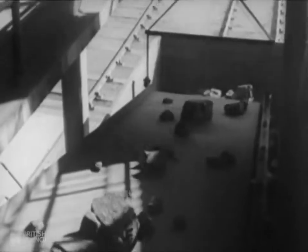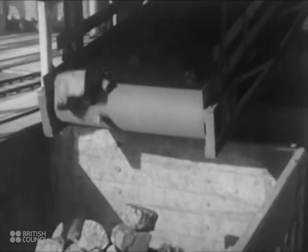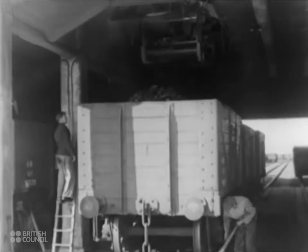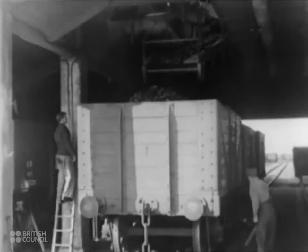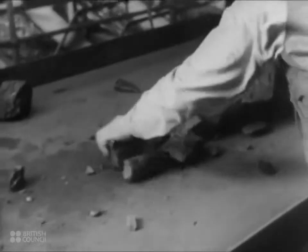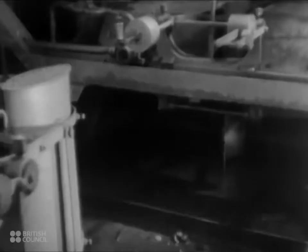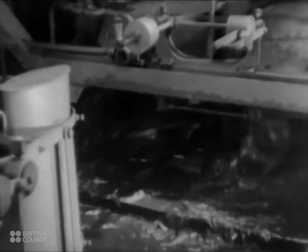Finally, the larger pieces are re-screened and pass on a loading boom into a wagon. The loading boom can be raised or lowered into the wagon to prevent the breakage of the coal. While the larger coal is being sorted in this way, the small sizes are conveyed to the washing plant in a separate part of the building. The coal floats on the surface of the water and passes out of the tank, while the stone sinks to the bottom and is discarded. The coal receives a final polish by water sprays before being sized and loaded separately into wagons.